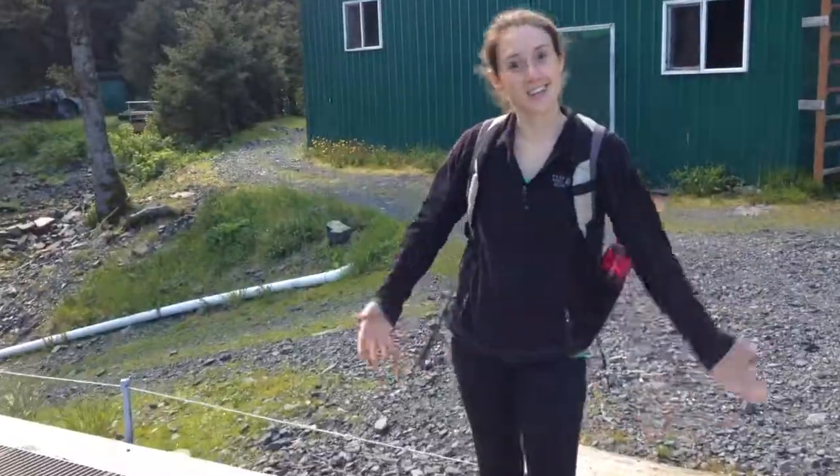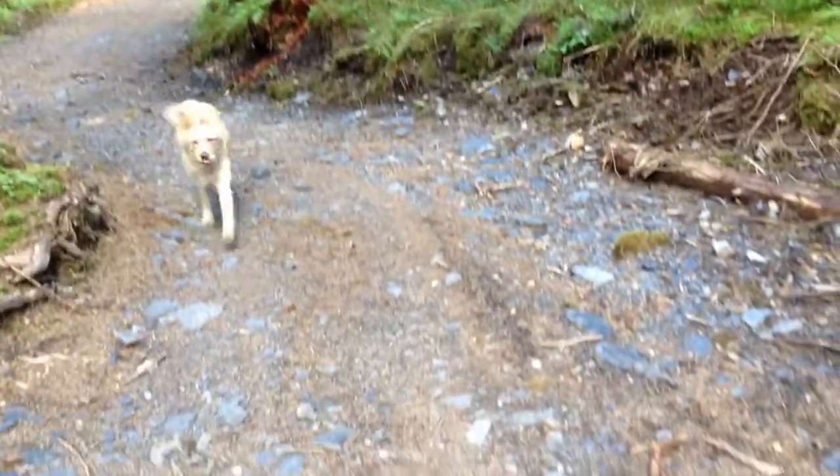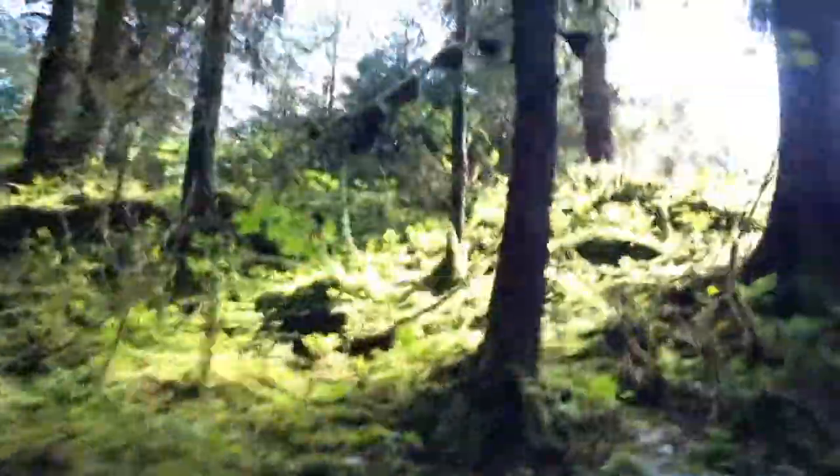What are you doing? Come on. I'm coming. We're gonna go get a sundew. What's a sundew? It's a carnivorous plant. We're not the only ones going hiking today. Well, it's beautiful. It's almost 60 degrees. The more important thing is there's sun.